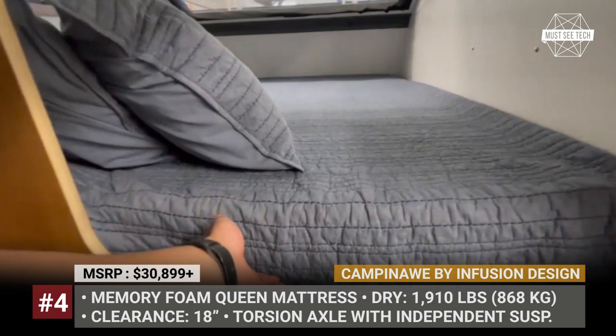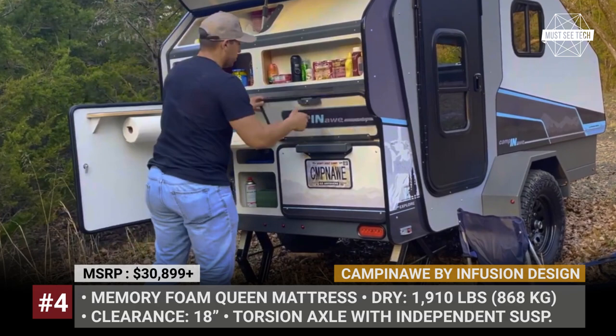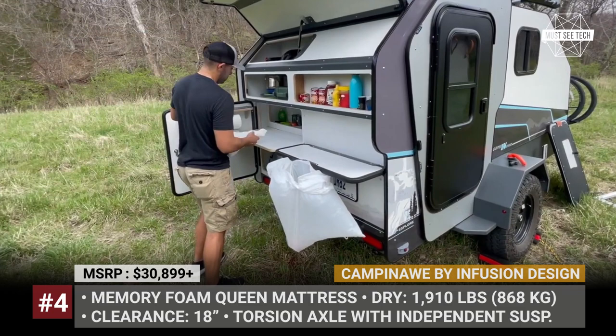The Camp in Awe Explorer series carries a gel-infused queen-size memory foam mattress, mini butane stove, Yeti cooler, 10 gallons of water and 266Wh worth of batteries. There is a piston pump, 5.3-gallon portable toilet under the cushion, a convenient awning and a galley storage compartment in the back.